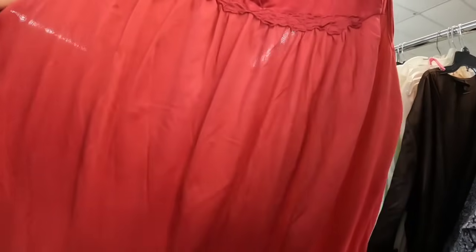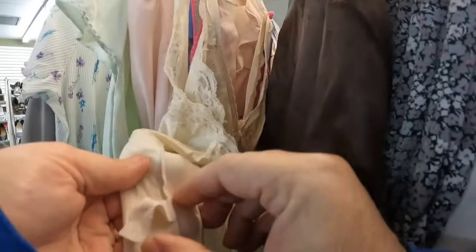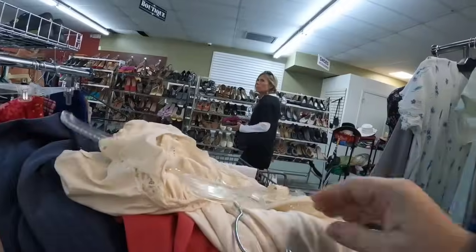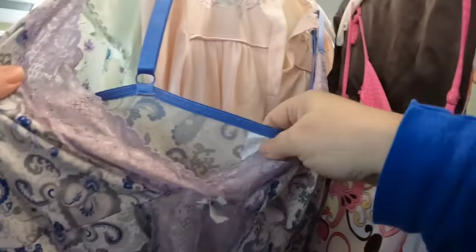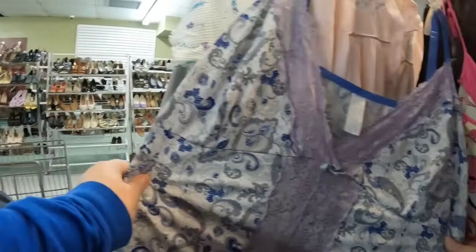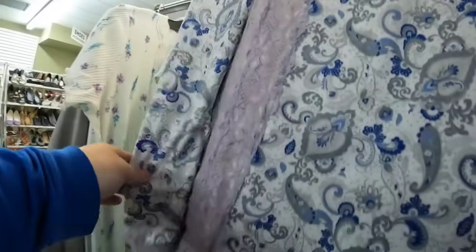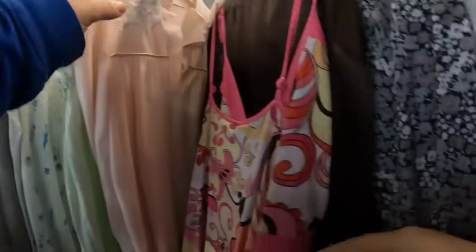This is a vintage Vanity Fair — a little bit of damage but I think that one will still sell. Look at all of these — perfect timing, they just put them all out. That's a Shadow Line; I've done excellent with Shadow Line. At this location I typically don't have great luck with hard goods, but I do well with the clothes.